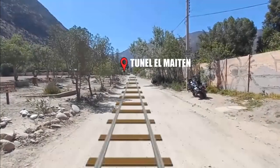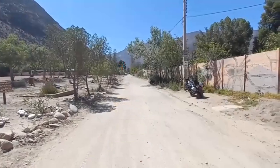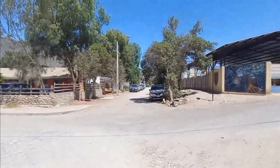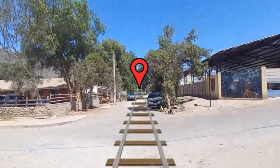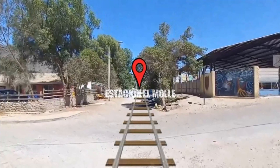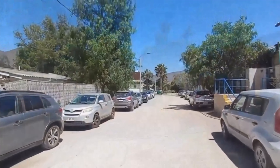Como les comentaba, este era el camino exacto por donde pasaba el ferrocarril. Desde aquí salía rumbo a las siguientes estaciones. Caminemos un poquito a conocer esta estación.